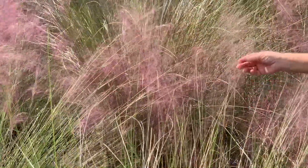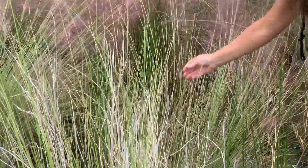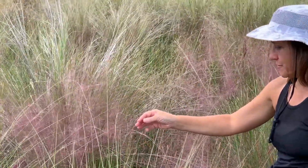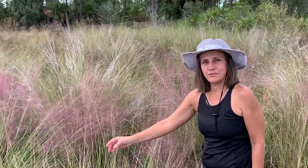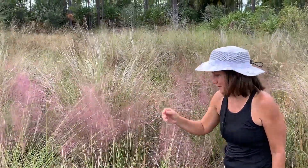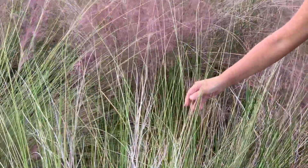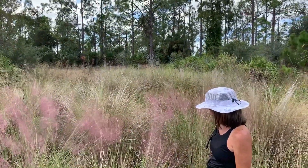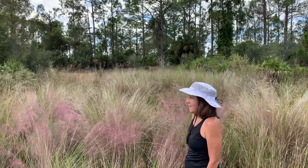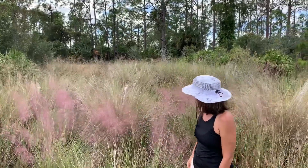Here we have muhly grass. It gets these beautiful purplish inflorescences. It has wire-like stems and is an important seed source for wildlife. Indigenous peoples used to grind those seeds into flour and also used the stems to make brooms and brushes. It grows in clumps and can create a purple-like haze over an area that is pretty spectacular.